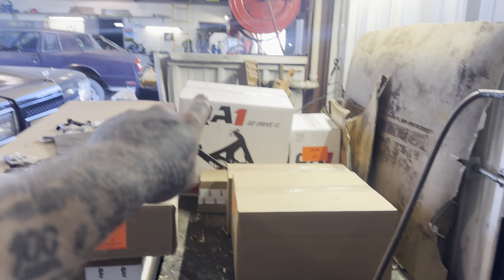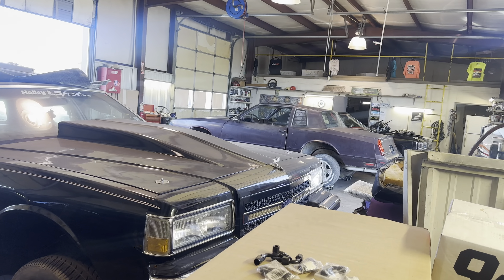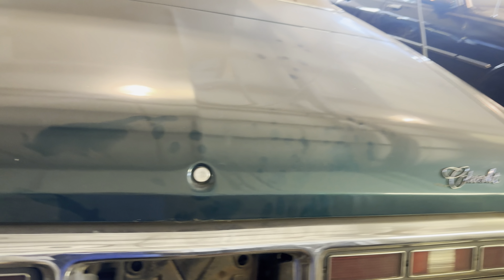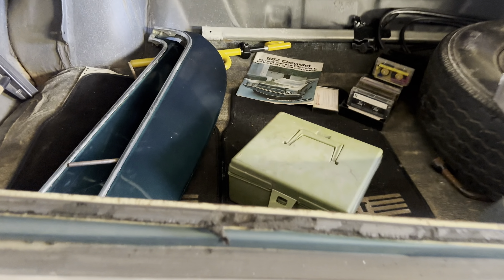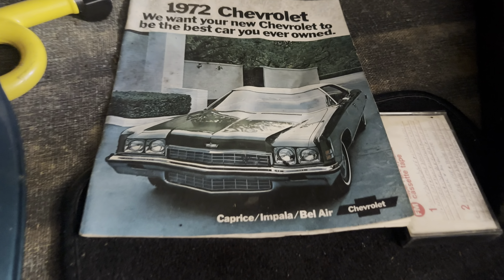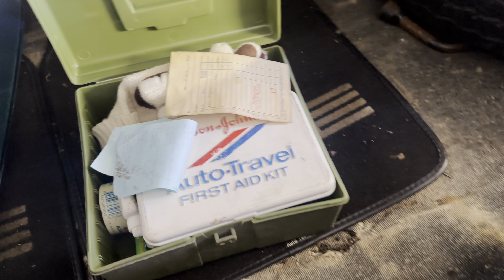This is the big rim kit going on the black donk. We don't half-ass nothing at Kenton Customs — it's all pressure, no brakes. Let me show y'all this car — it's clean as a whistle. Look at the trunk. Got the skirts in the trunk that come with it. 1972 Chevrolet Caprice Impala. It even comes with cassette tapes, gang — and a first aid kit. Clean, clean car: no floor pans, no issues, no rust.